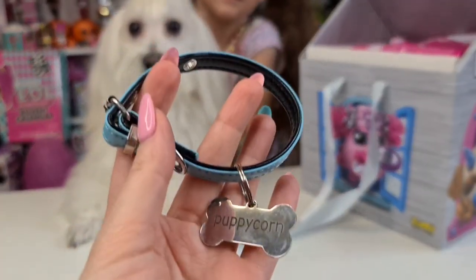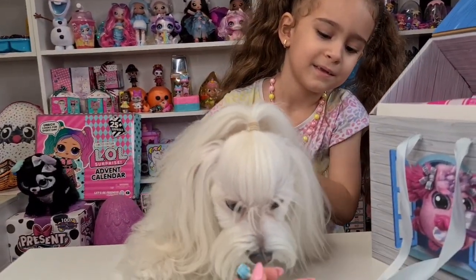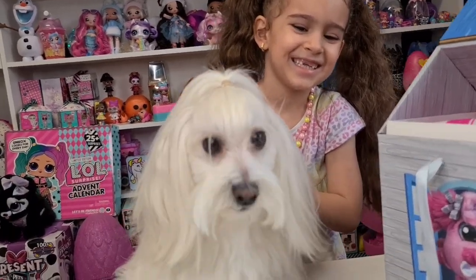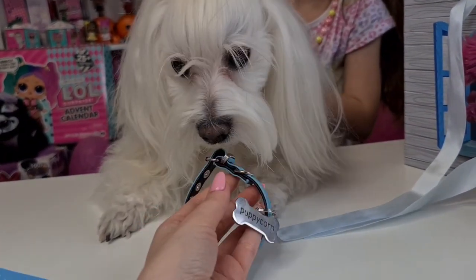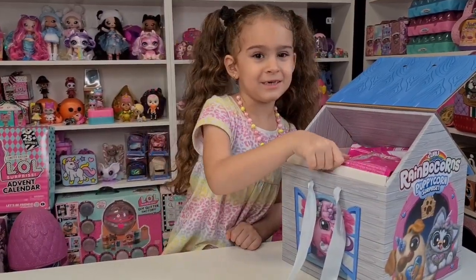I already tried this on Floki and he is a little too big for this collar, but Tanya can wear it as a bracelet — yeah, that's going to be cute! Floki, do you like this? It's cute! Let's see what else is in here.